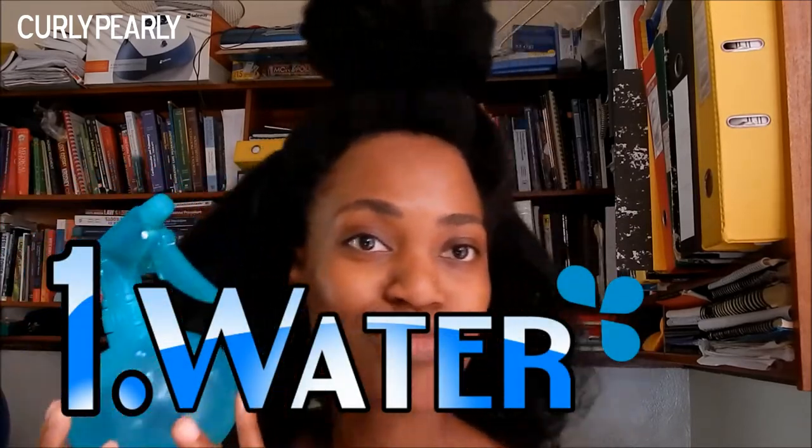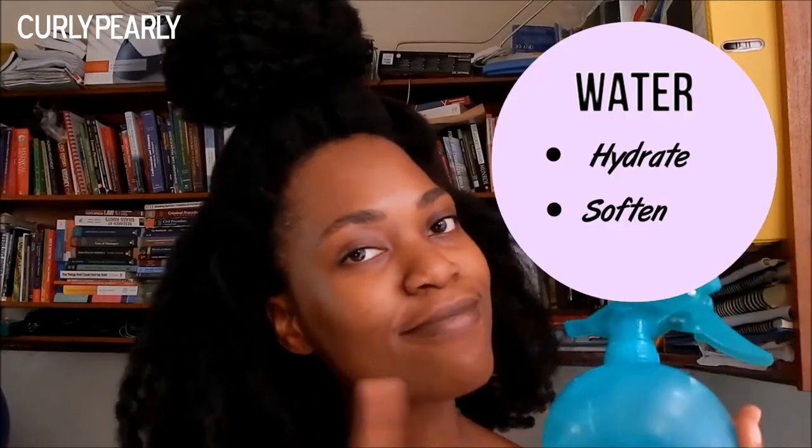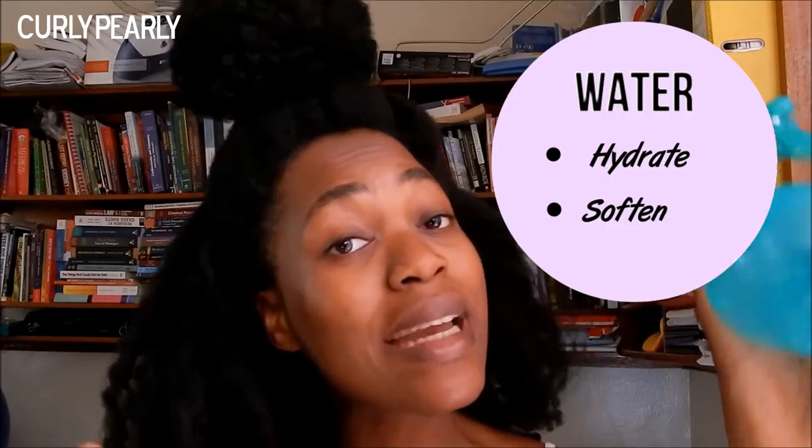My first three products I've already mentioned in my 'three products that guarantee hair growth' video, so I'm just going to skim through them really quickly. The first, if you guys remember, was water. You need water — you need to spray your hair, you need to keep your hair moisturized. Water is life, for real.